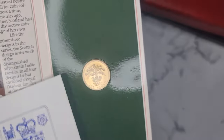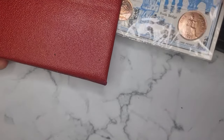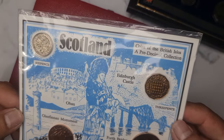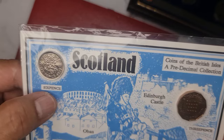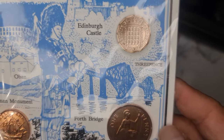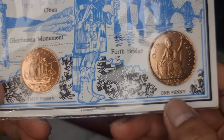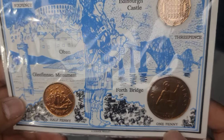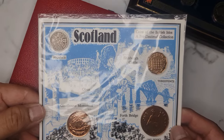It's a one pound, nice Scottish coin. I think it's an uncirculated 1984 coin. This next one is already open. It's a coin from Scotland, from the Coins of the British Isles, a pre-decimal collection — six pence, three pence. This coin is a lovely 1967 one penny uncirculated, very nice. And a half penny 1967, another uncirculated coin. I'm not going to open it, it's sealed.